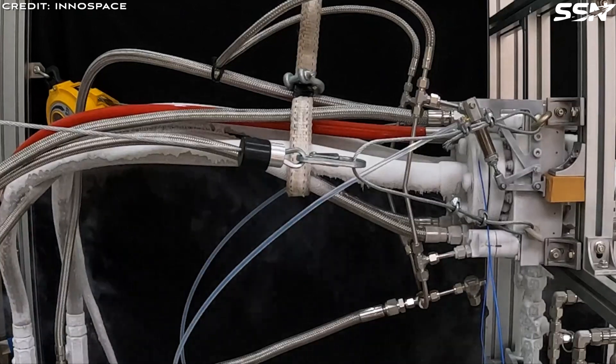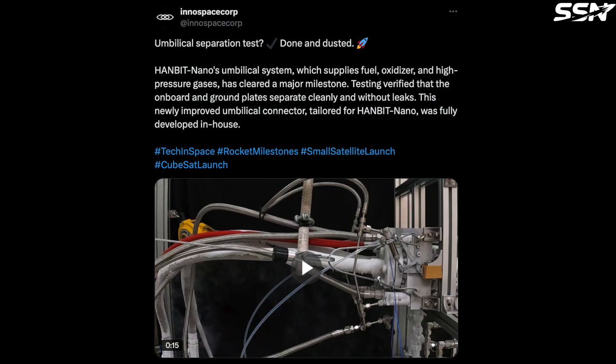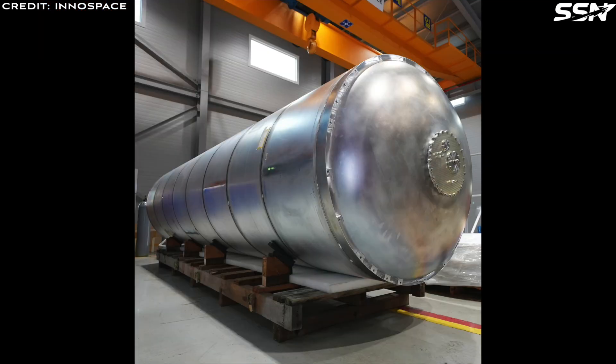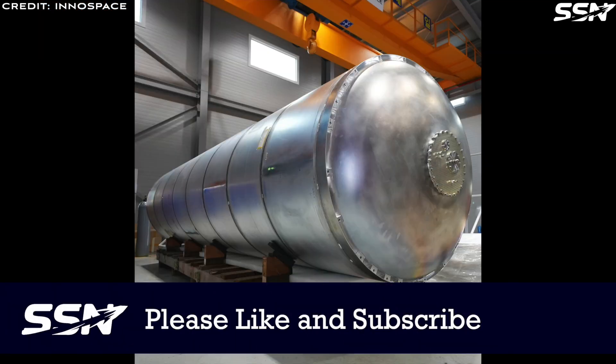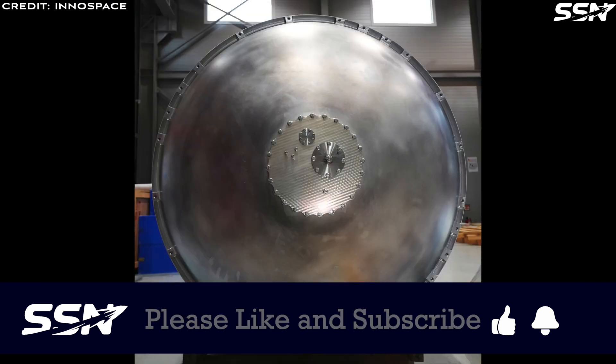InnoSpace's test confirmed that this disconnection can be executed cleanly and swiftly. The post stated: "Done and dusted. Hanbit Nano's umbilical system, which supplies fuel, oxidiser and high pressure gases, has cleared a major milestone. Testing verified that the onboard and ground plates separate cleanly and without leaks." In other news from InnoSpace, they have just announced a change to the schedule for the upcoming launch of their Hanbit Nano vehicle — their first orbital vehicle. The launch date moves from March 2025 to July 2025, due to component supply delays and the ongoing construction of their new test facility.